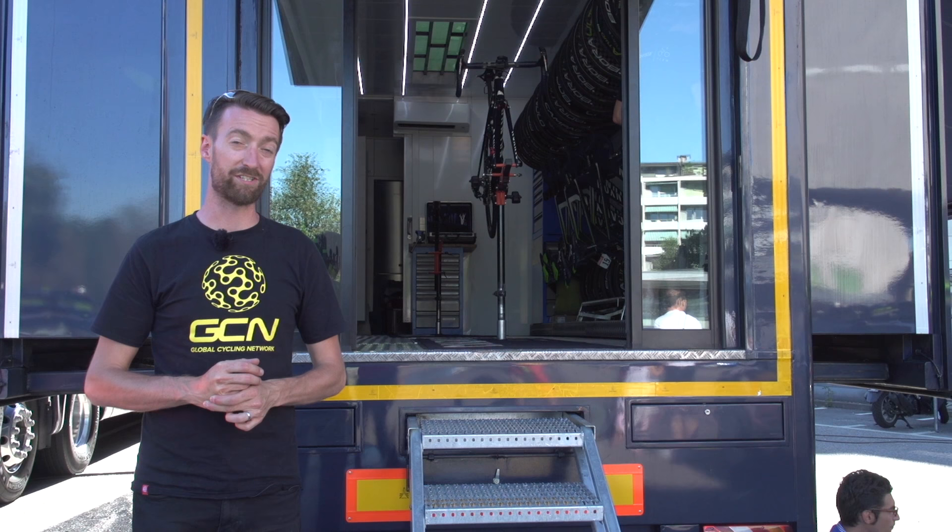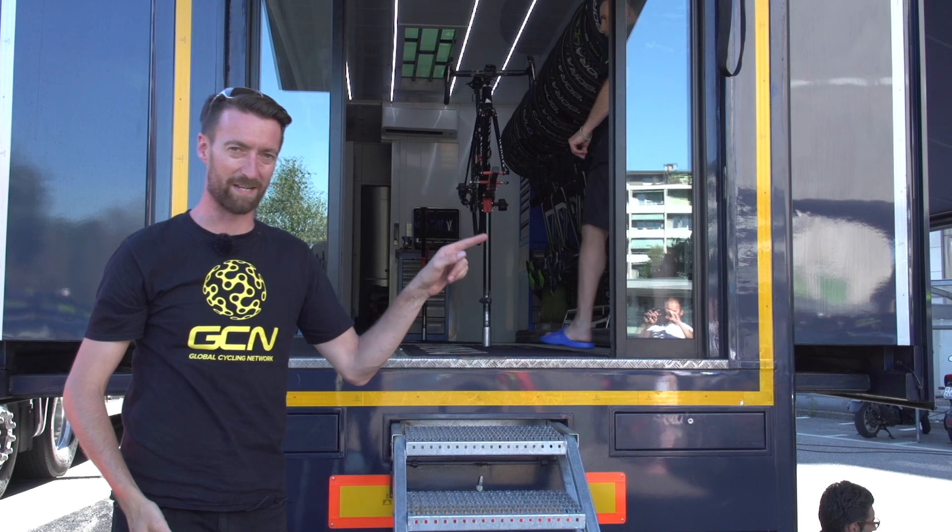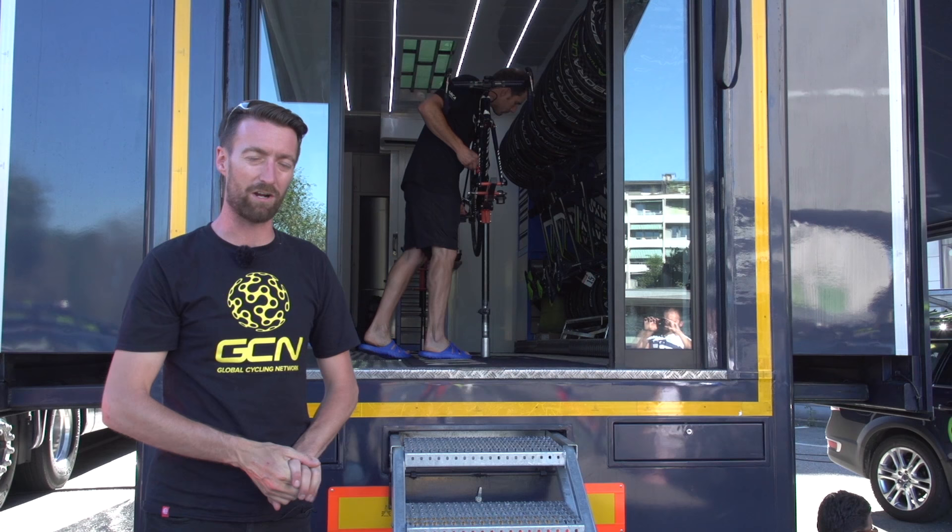If you'd like to see Matt Stephens decide which type of equipment is perfect for the course — and some of the teams here might want to watch that themselves — you can find that just up there. Our entire Tour de France playlist is in the bottom corner, and if you'd like to subscribe to the channel, click on the globe. If you like this video, give it a thumbs up with the icon just down below.